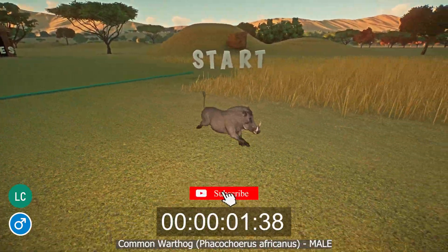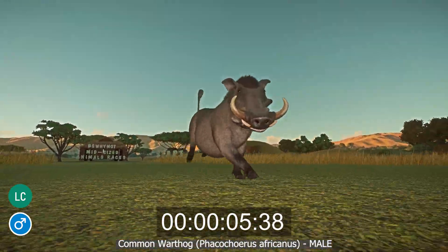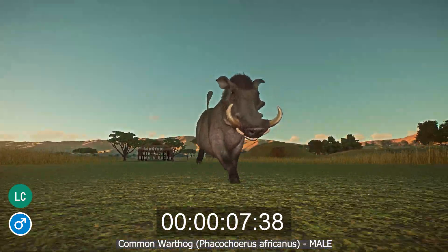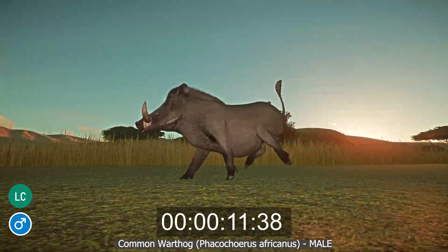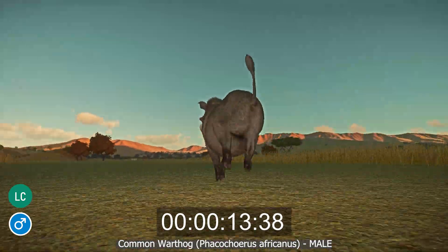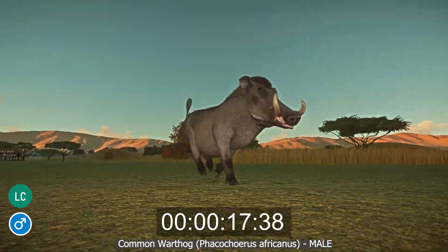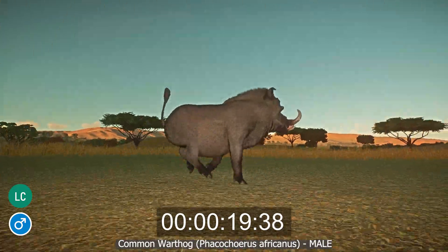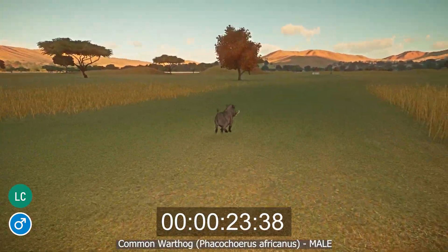The Common Warthog, or Phacochoerus africanus, lives throughout sub-Saharan Africa in a wide variety of environments. Although not currently endangered, the species is vulnerable to drought and hunting, as they are often viewed by humans as pests. This is twofold: firstly, they can spread disease to livestock; secondly, they can destroy crops on farmland when rooting with their tusks. This has resulted in some pockets of the population being wiped out.